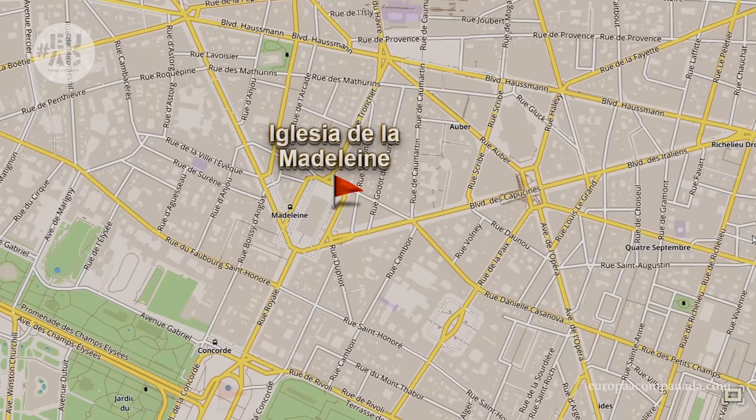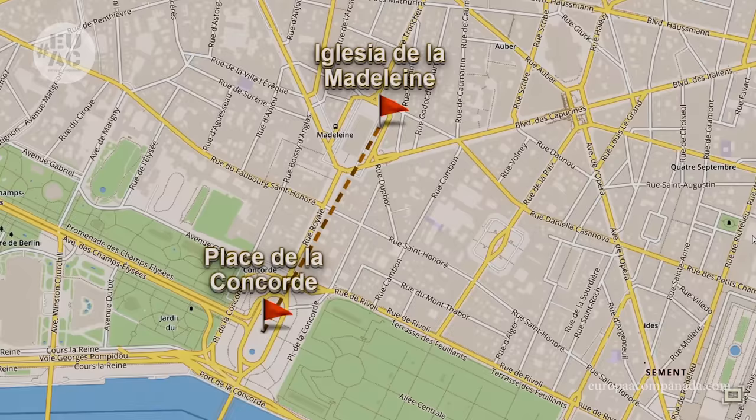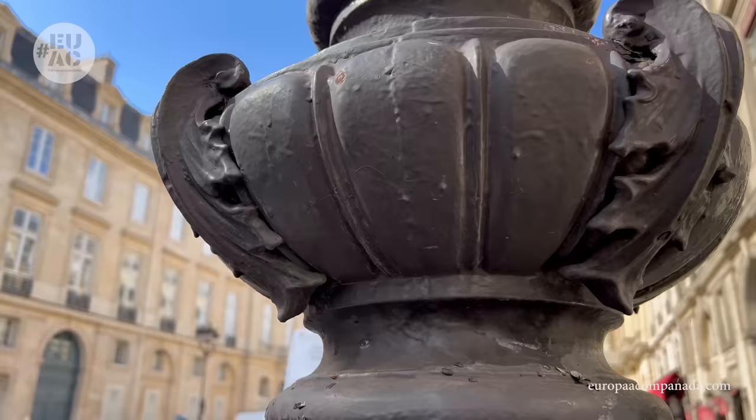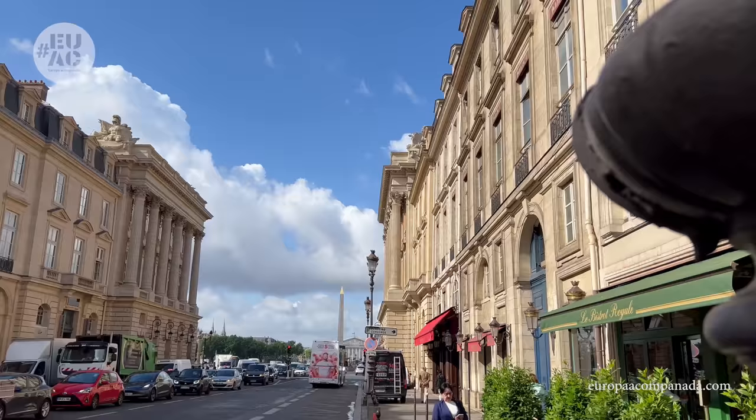Terminado este recorrido, iremos en línea recta por la Rue Royal, algo más de 500 metros, hasta desembocar en la magnífica Place de la Concorde. Al comenzar la caminata, ya divisamos la plaza con su columna y al fondo el Palacio Borbón, sede de la Asamblea Nacional.